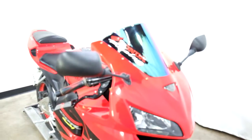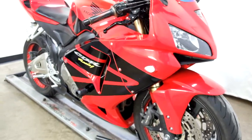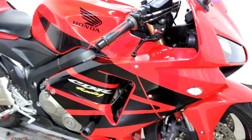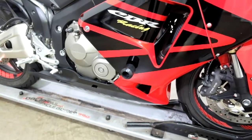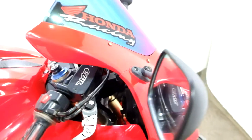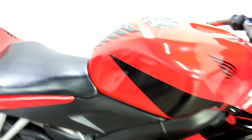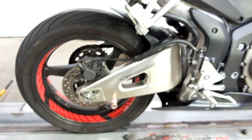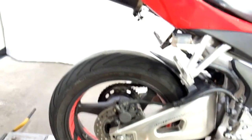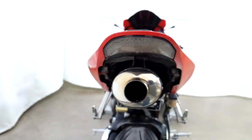This bike comes with an iridescent tinted windscreen, flush mount front signals, adjustable levers, aftermarket grips, and frame sliders. We've got a little damage in the fairing right there by the mirror. It also has a tank pad, stand spools, a fender eliminator, an integrated tail, and a Jardine pipe.